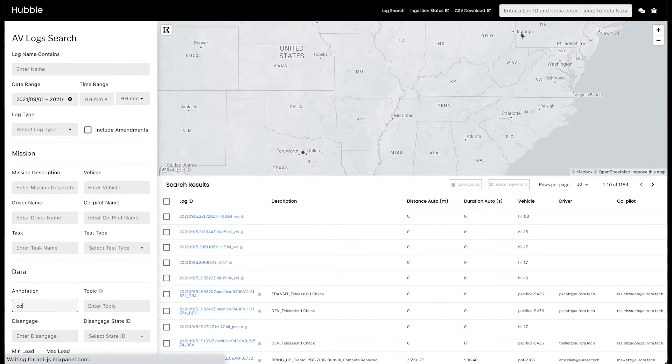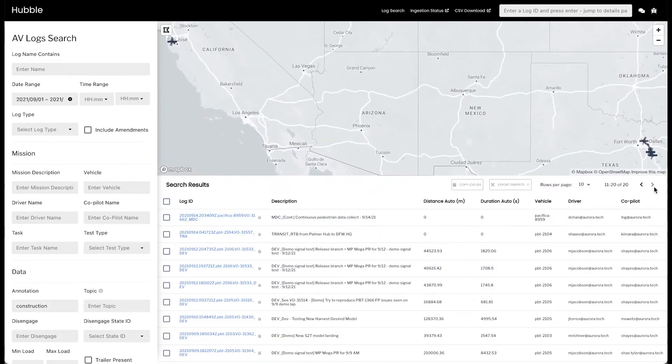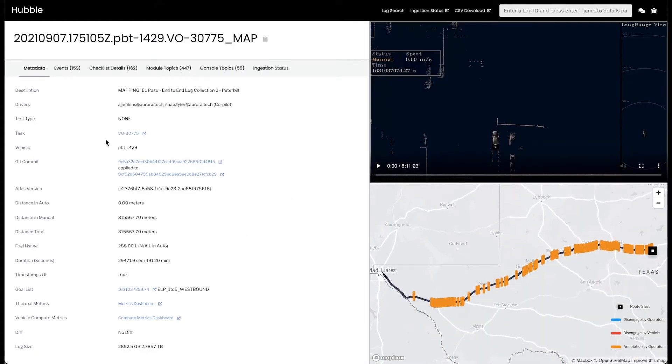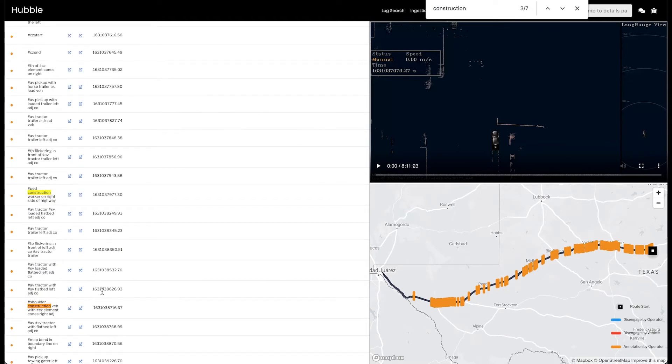Our state-of-the-art suite of log search tools enables us to quickly filter and analyze data by many attributes, including geospatial location, time of day, and the driving scenes, scenarios, and objects present at any moment in time. This enables the team to work with surgical precision on the most valuable and relevant data to the autonomy capabilities that we are developing.